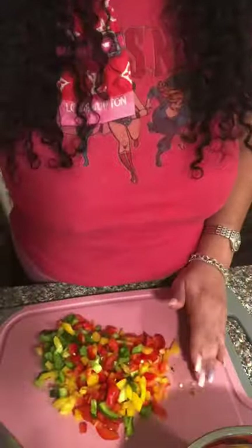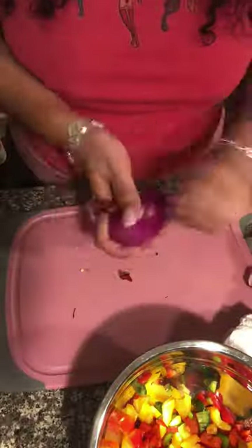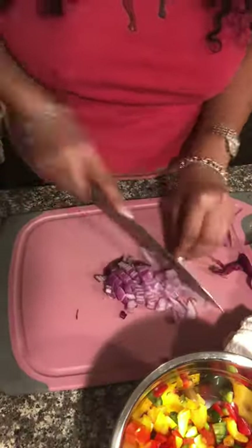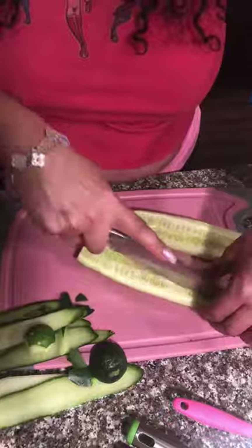So this meal prep will be a combination of rotisserie chicken with some rotini noodles, some green peppers, some red onions, some corn, some avocado, cucumbers, and small red tomatoes. I also added some virgin olive oil and some fresh squeezed lemon juice.